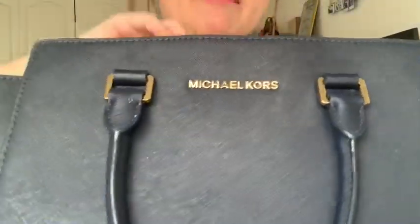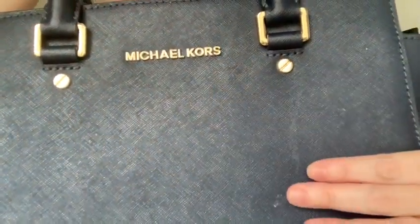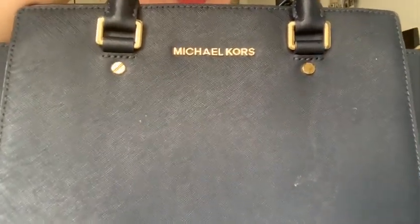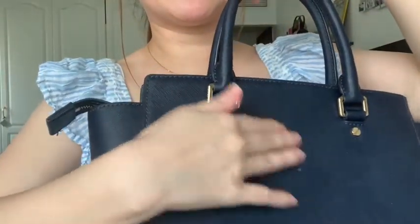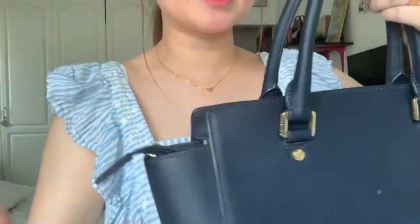So without further ado, here's the bag. It's already quite old and there's still a milk stain on it that I haven't been able to remove — I'm afraid to use water or any cleaner in case it damages the leather. By the way, the leather is really beautiful — it's very thick and it's water resistant.